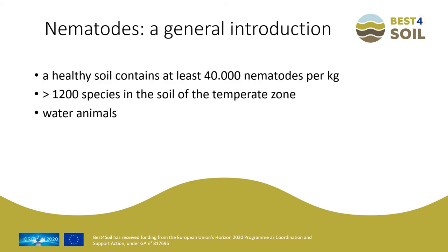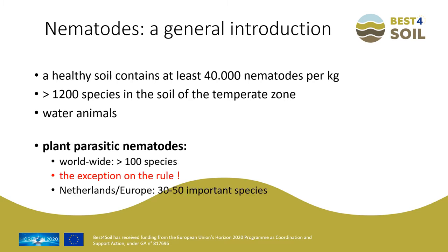Every handful of soil contains thousands of nematodes. They are important for many soil processes. They are quite different — some of them are only one thousandth of a millimeter or even smaller, and the largest ones are the nematodes in whales, which can be longer than eight meters. The plant parasitic nematodes worldwide number over 100 species, but on the total of nematode life, they are really the exception to the rule.